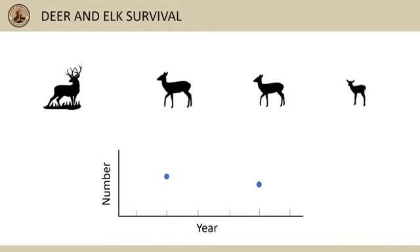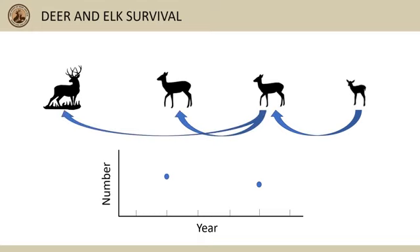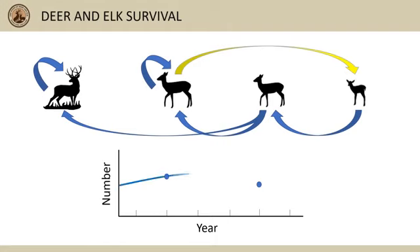So how can we use all this survival information to help us track populations? Newborn fawns and calves that survive grow into wintering fawns and calves, which then grow into yearling and then adult animals. Adult does and cows produce newborn fawns and calves, and adults that survive one year are again adults the next year. We can combine all of this information to predict population trends between abundance surveys and in areas where surveys aren't conducted. Understanding which sources of mortality are most influential to each of these survival rates helps us better direct our management to the population outcome we are shooting for.